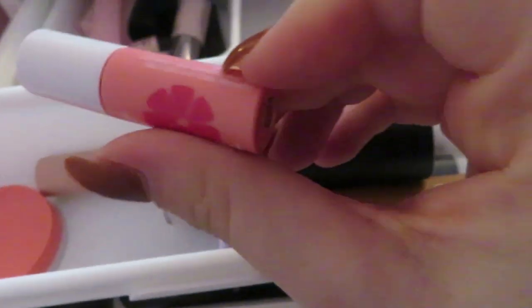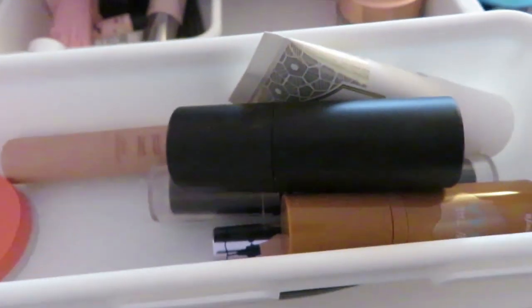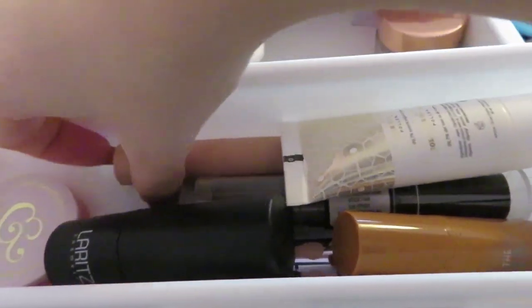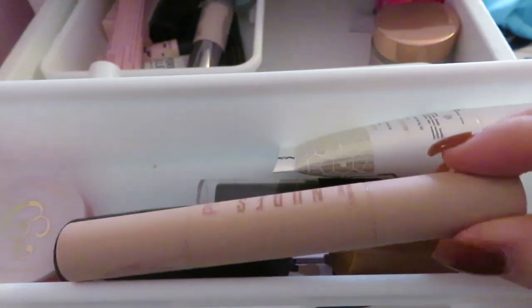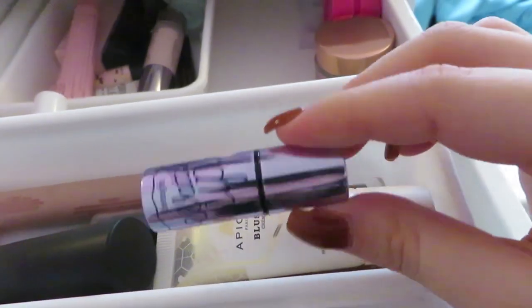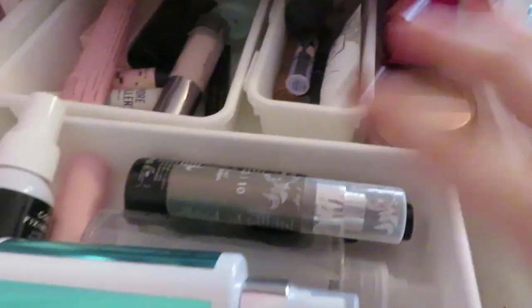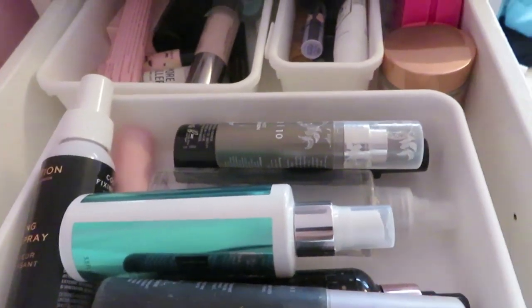I'm getting rid of the Benefit Posie Tint. I think this is a cream blush so I'm keeping that. There's a Primark nudes contour stick and a Benefit What Me Up thing — I'm keeping both of those. And then there's just a moisturizer and an eyeshadow primer thing.